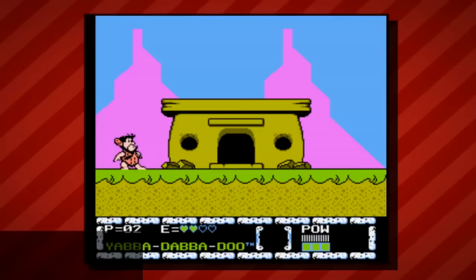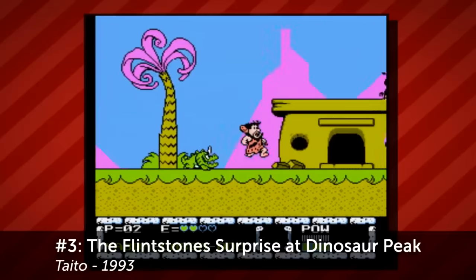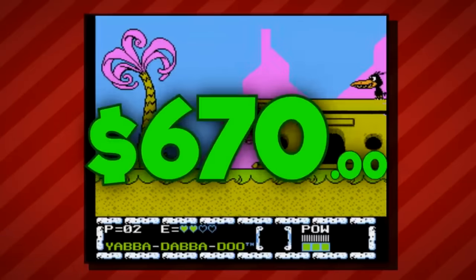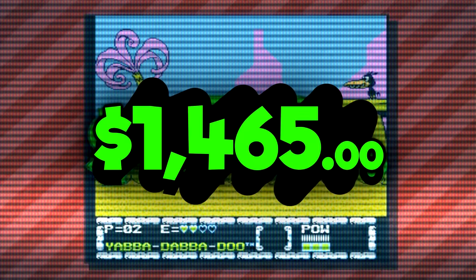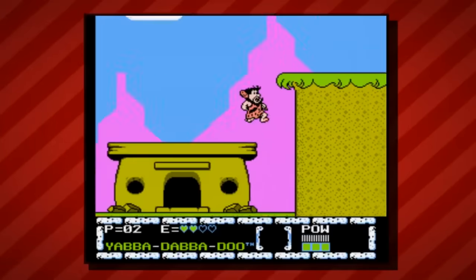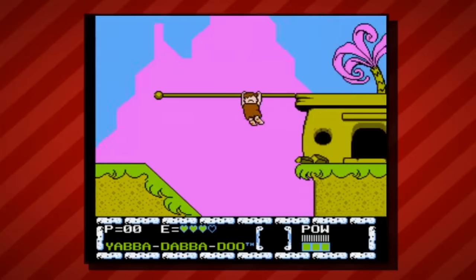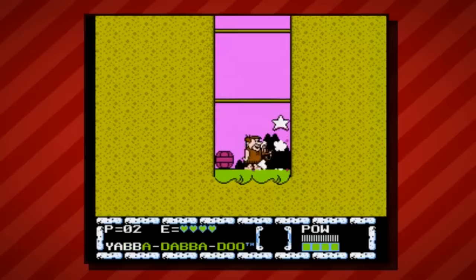Next on the list at number three is The Flintstones: Surprise at Dinosaur Peak. This title was also published by Taito well into the Super Nintendo lifespan in 1993. The game had a current market value of over $670, and today that has jumped to a whopping $1,465. Rumor has it that this game was never sold in stores but was rather a Blockbuster Video exclusive, available only for rental. Like Clay Fighter Sculptor's Cut and Stunt Racer 64, Dinosaur Peak had a very limited print run, making it one of the hardest to find cartridges in the NES library.